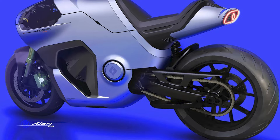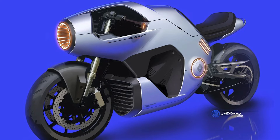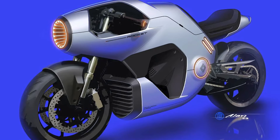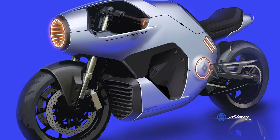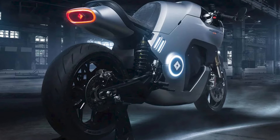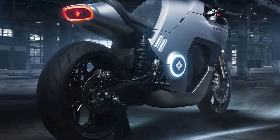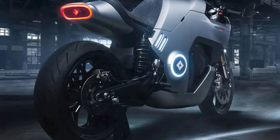Ladies and gentlemen, have you ever looked at a motorcycle and thought, this needs to be more like a fighter jet? Well, someone at iLights did, and the result is the iLights Rocket One — a futuristic, high-performance electric motorcycle that's not just a bike, it's a rocket on wheels.